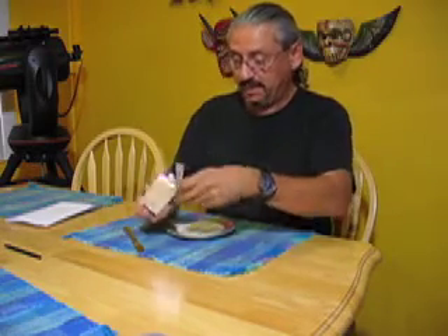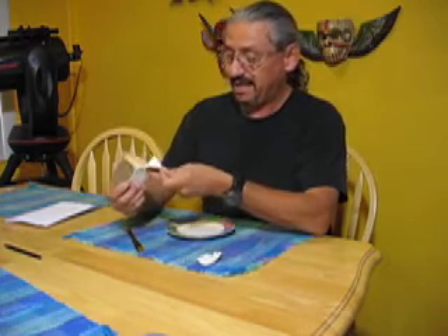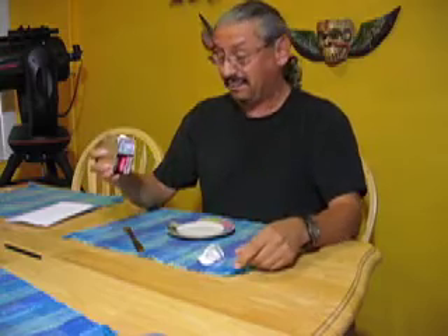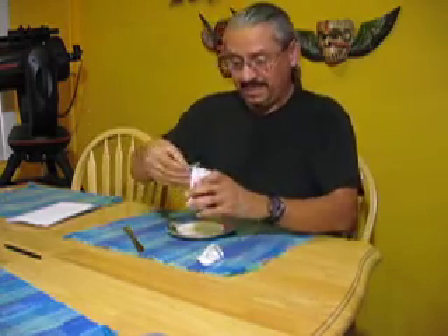Anyway, here it goes. Let's just open it up. I'm breathing through my mouth right now because I don't want to smell it just yet. I heard this stuff really reeks. Does not look good by the color, and we all know how I feel about dairy products anyway. Here we go, let's give it a whiff.